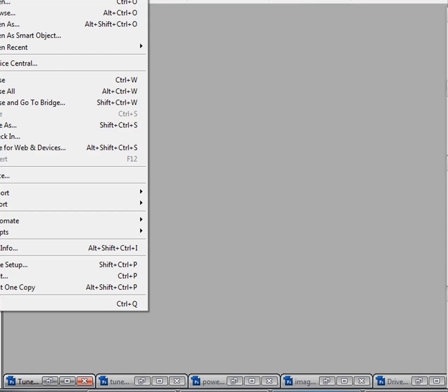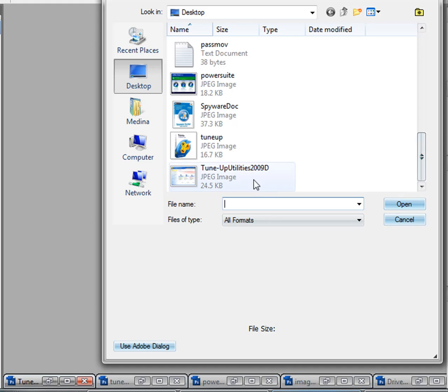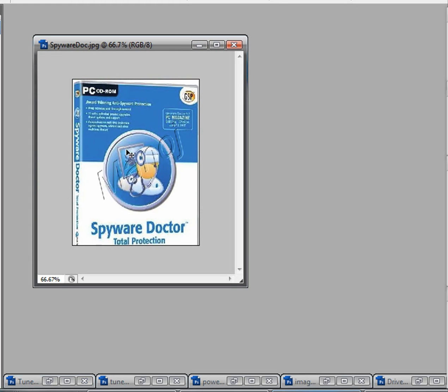Another one I forgot to show you is Spyware Doctor. This program is really good to protect against viruses, spyware, and everything like that.